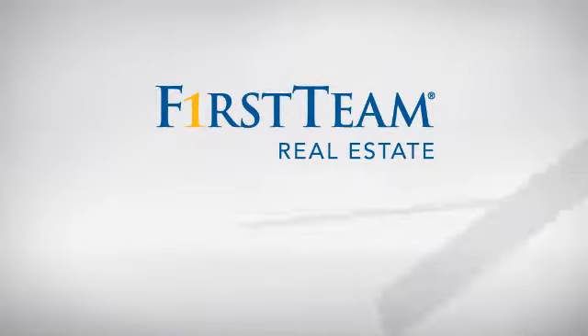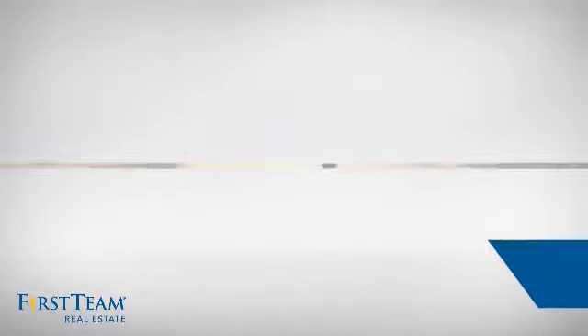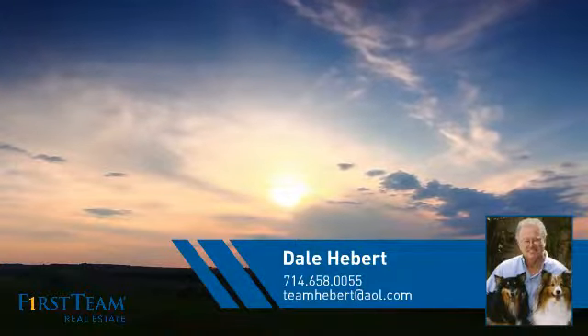At First Team Real Estate, you'll find a place you'll feel right at home in. This video is brought to you by your real estate agent, Dale.